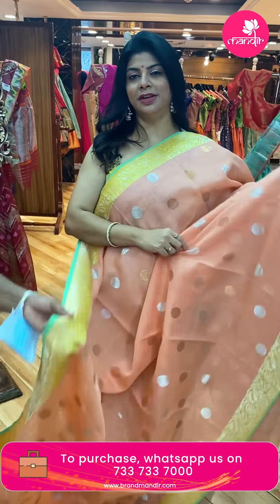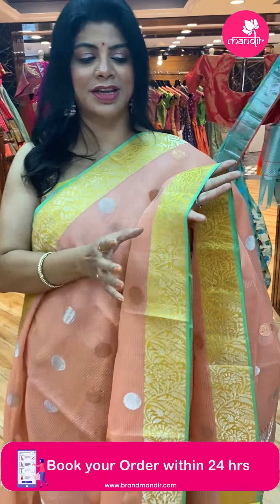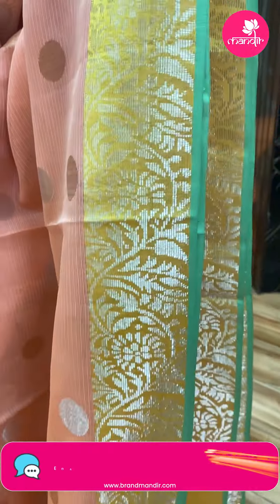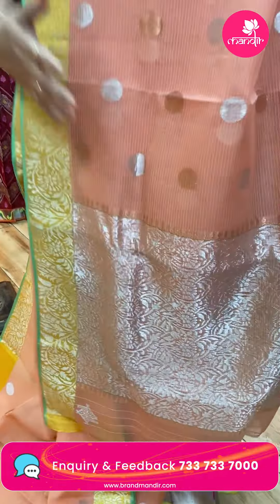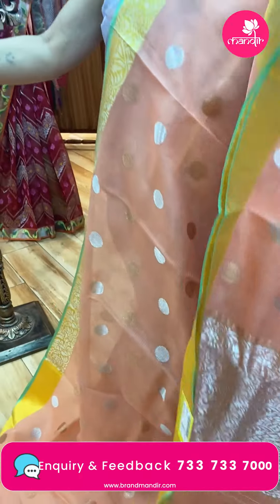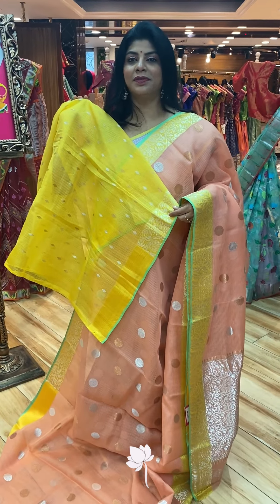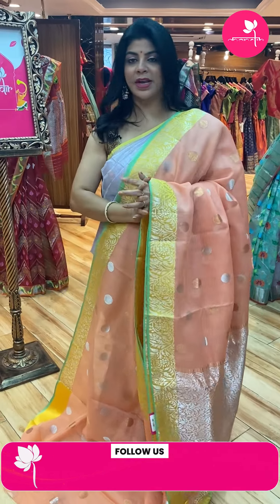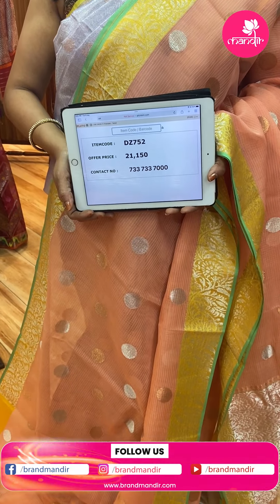Next saree — peach with yellow. Very settled peach. Dollar butas in gold and silver zari. Beautiful contrast — yellow colour border with stunning florals and vines. Bawandi border with pista green edge contrast. Pallu — complete floral and leaf jhal weave. Blouse — contrast with butas and border. Such a lovely colour combination. Pricing and details: 21,150. DC752 is the code.